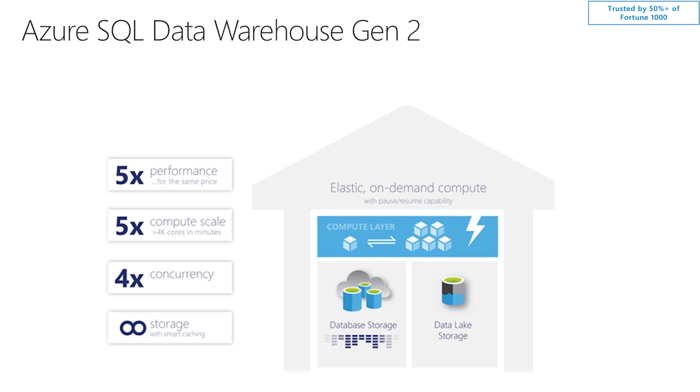Wow, that's fantastic. The second improvement is around scale. Our Gen 1 environment used to scale all the way to 6,000 DWUs. What we noticed is that in order to deliver next-generation scale, we needed to put additional compute power onto the solution. With Gen 2, we allow 5X additional compute power to be provisioned, which means customers can, on demand, within minutes, get access to 4,000-plus cores at any point in time.